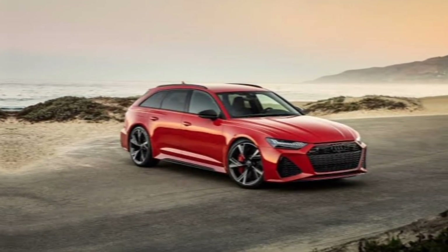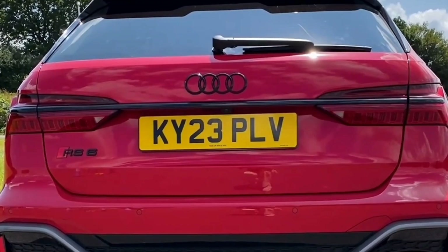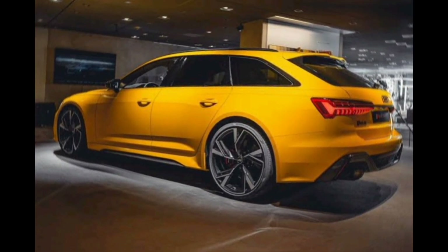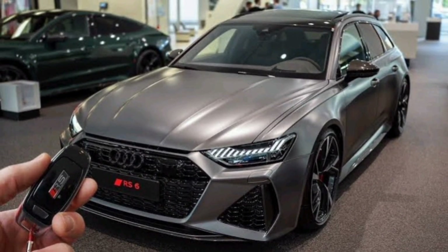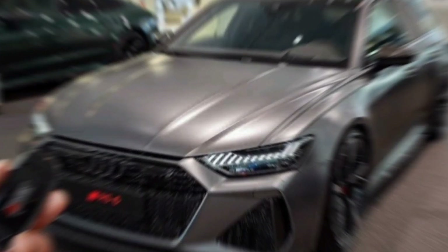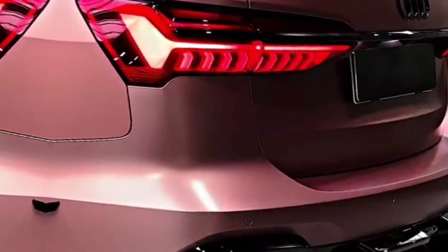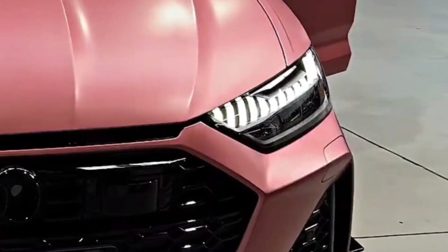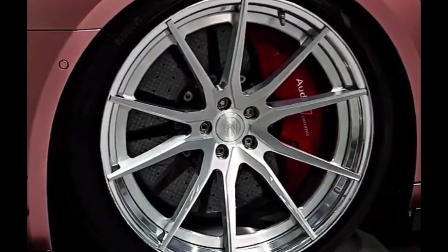Technology. The 2024 Audi RS6 Avant is packed with the latest technology. The infotainment system features a 10.1-inch touchscreen display that is compatible with Apple CarPlay and Android Auto. The car also comes with a 16-speaker Bang & Olufsen sound system, a Wi-Fi hotspot, and a wireless charging pad. In addition, the RS6 Avant is equipped with a variety of advanced safety features, such as adaptive cruise control, lane departure warning, and automatic emergency braking.